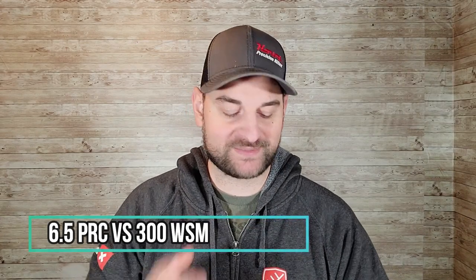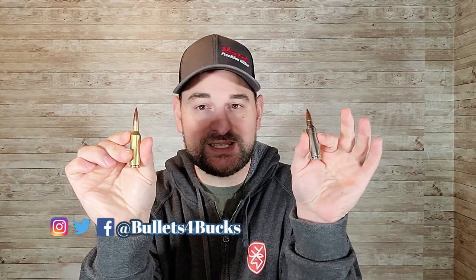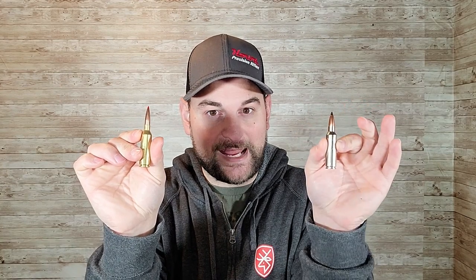Hello there and welcome back to Bolts for Bucks. My name is Steven Bresnaugh and today we're going to go over the 6.5 PRC versus the 300 Winchester Short Mag.